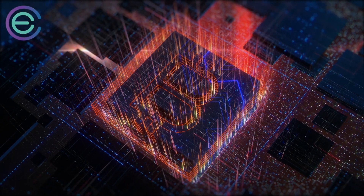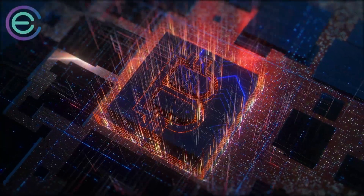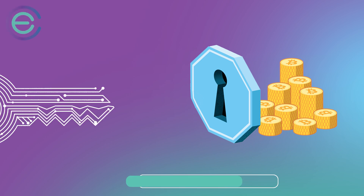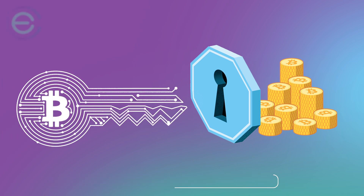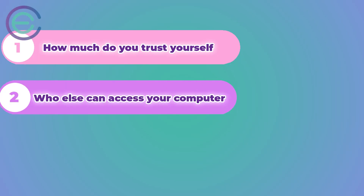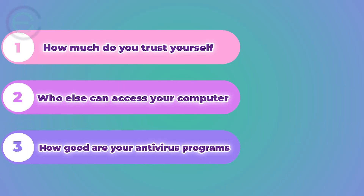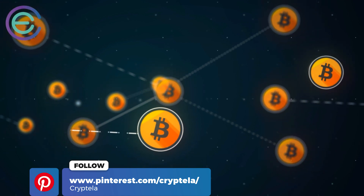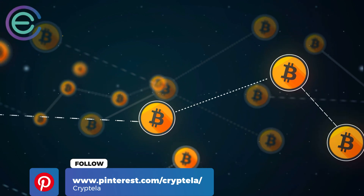Is your wallet secure enough for you to use regularly? The Bitcoin wallet is a software program where you can store your Bitcoins. Generally, a Bitcoin wallet contains two keys: one key, known as a private key, allows you to receive Bitcoins, and another one, known as a public key, allows you to send Bitcoins to other people. The security of your coins depends on several factors: how much do you trust yourself, who else can access your computer, and how good are your antivirus programs? You should also make sure that you back up any Bitcoins saved in an offline wallet or cold storage before trusting any third party with your Bitcoin.